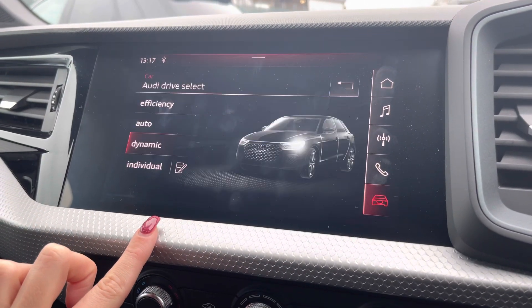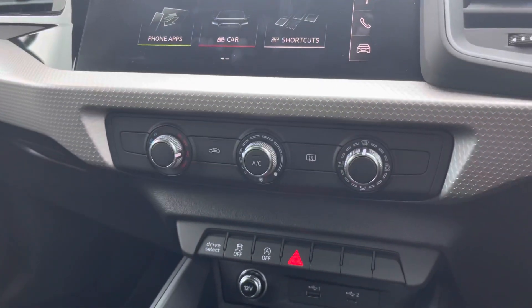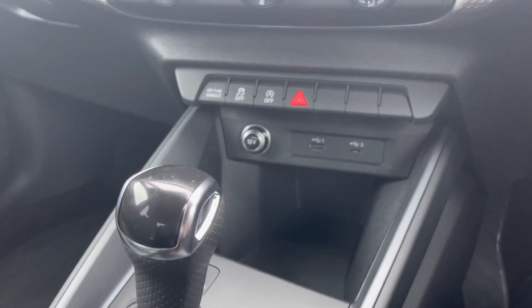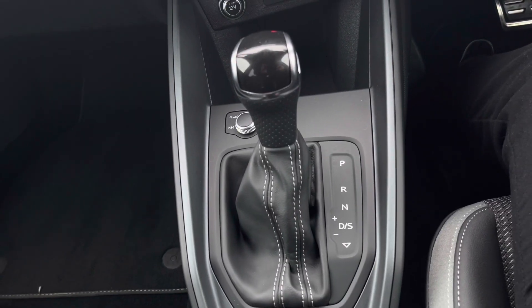Here you can see me going into Audi Drive Select, where you can change the drive mode of your vehicle. As we move down, we have the manual air conditioning controlled by three separate dials, as well as the automatic gear stick and a couple of cupholders.